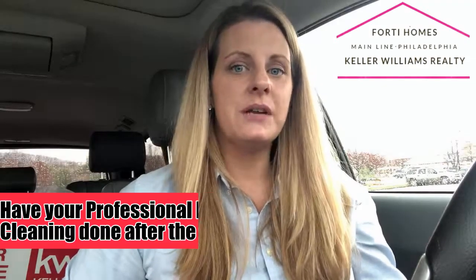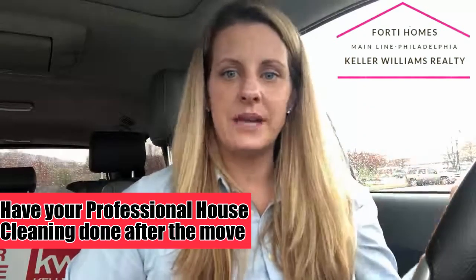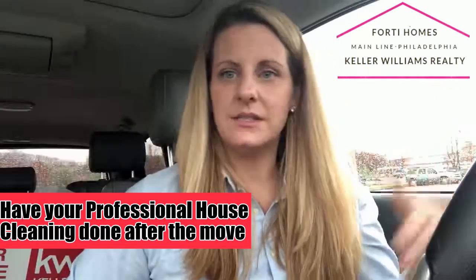Professional house cleaning — people always ask when they should schedule it. I like to suggest getting that done right after your movers are done, because they're going to bring their own dirt and stuff coming in and out. And when you're breaking down boxes and unwrapping things, there's just a lot of activity that goes on with the move. So I would suggest having your professional deep home cleaners come in right after you plan on being done with the major part of the move.